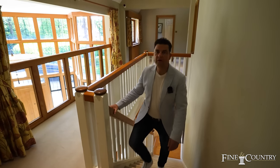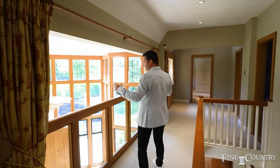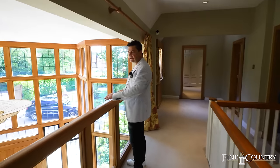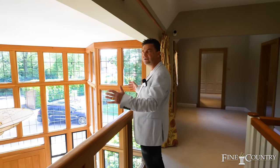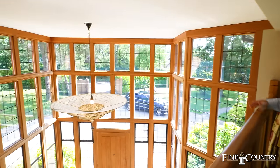Upon entering into the landing on the first floor, we have a mezzanine galleried landing that looks out onto this reception hall which is double height glazed with oak framed windows.